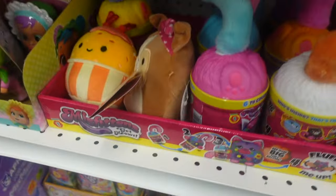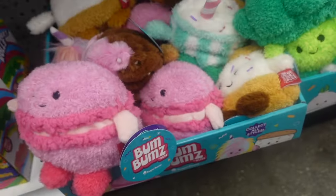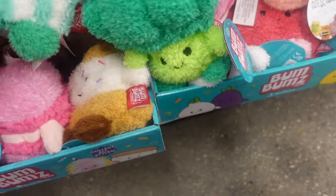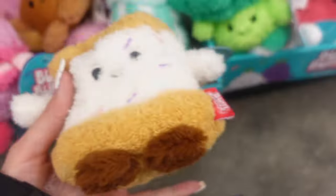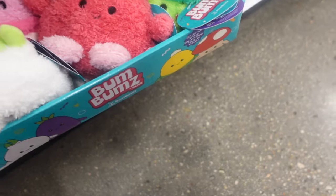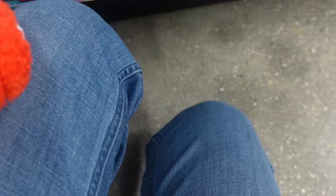I found two leftover Valentine's Squishmallows — one of them was Nestor the nugget and the other was Andres the dog. I still remember when they had four cases stocked up with them. We have Bum Bums — I found the dessert ones, which usually include a macaroon, s'more, and milkshake. This one is adorable; I love the colors. The other box had more food Bum Bums, but these were more vegetables. There's a corn and a mushroom — I was surprised to see a mushroom one because I've never seen it before.